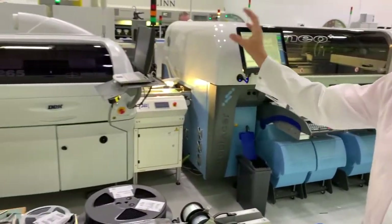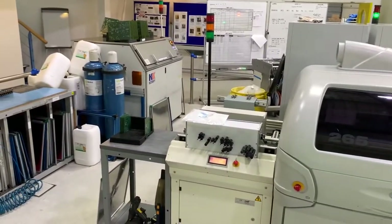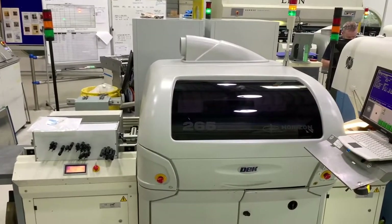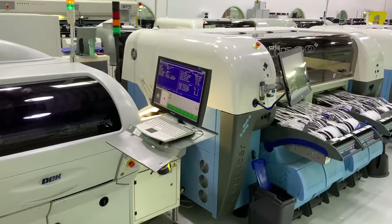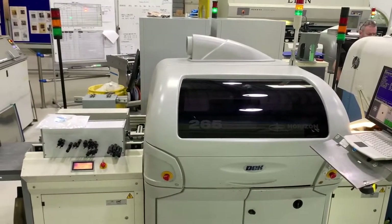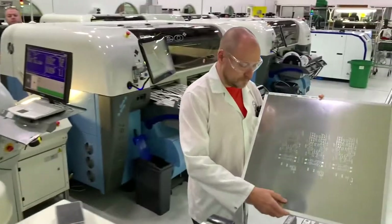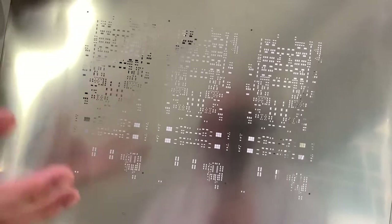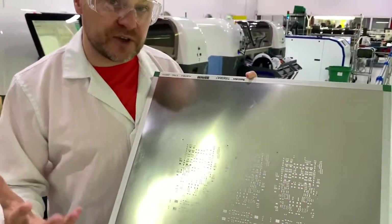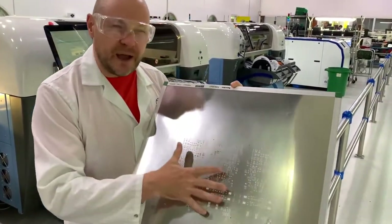At the start of the production line, this first machine is a screen printer. We'll send a circuit board into the machine, and that circuit board will match perfectly with a stainless steel stencil, 125 thousandths of an inch thick. That stencil will have some holes cut in it. All of the apertures on the stencil will match exactly an area on the circuit board where we want to place a component. Once the machine has a lock between the stencil and the circuit board, it will pass a set of squeegee blades over the stencil and leave behind an area of grey paste.